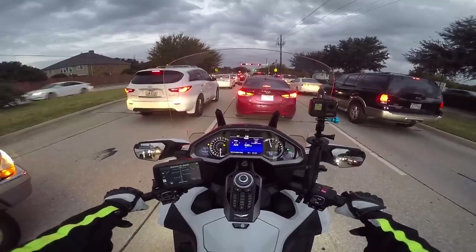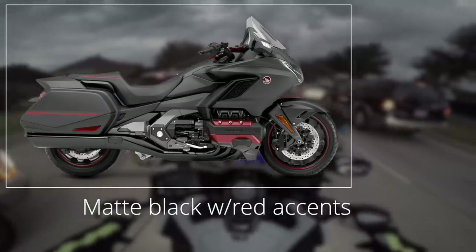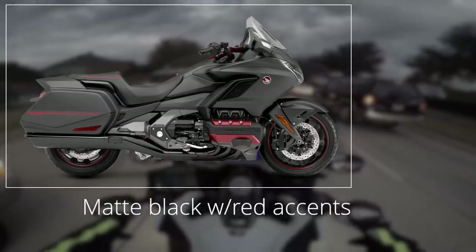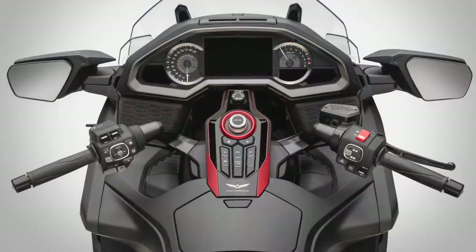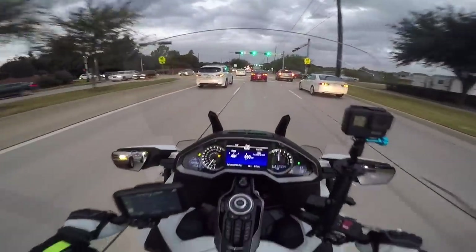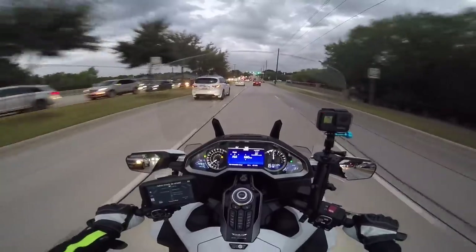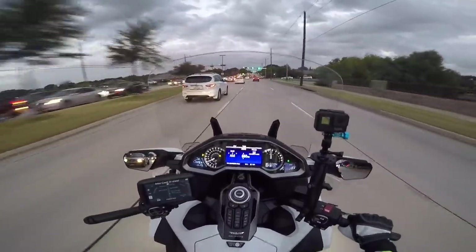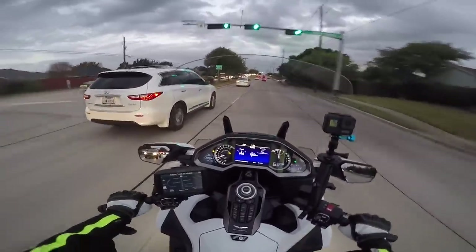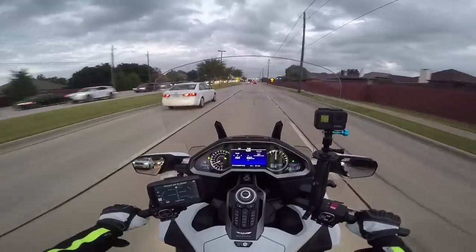The non-Tour base model Goldwing now comes in a matte black with some red accents on the engine and on the center switch panel, which are kind of cool looking. And you can now get a DCT in the non-Tour model, which honestly I didn't know you couldn't before — I just never paid close attention to that model.